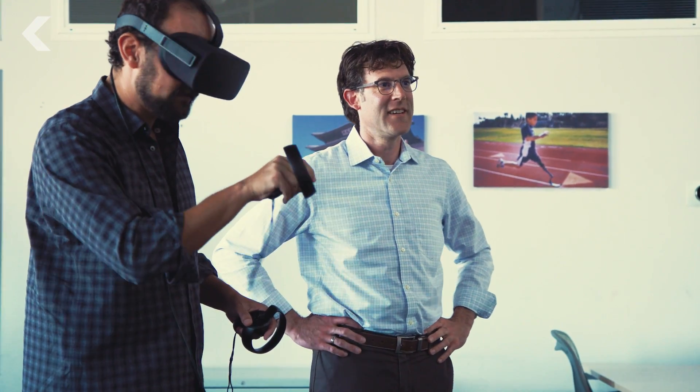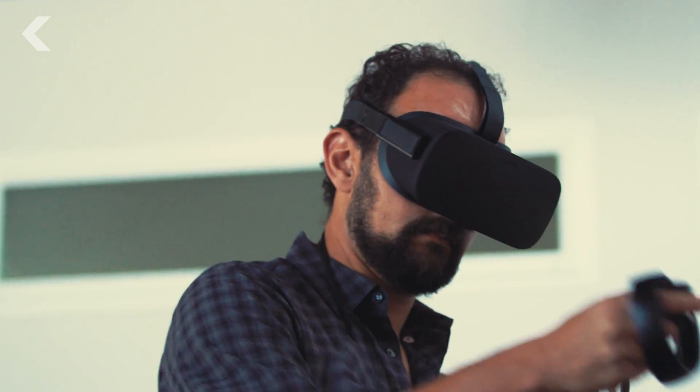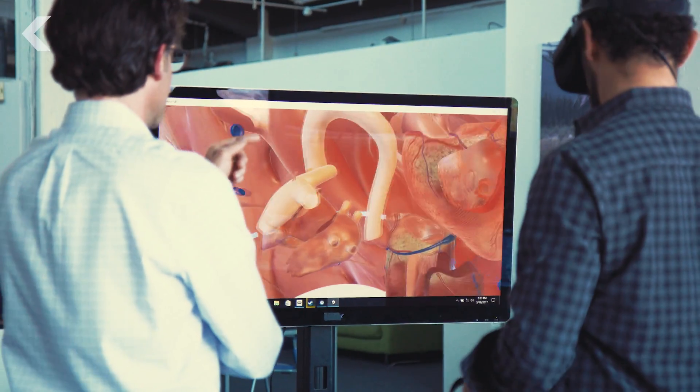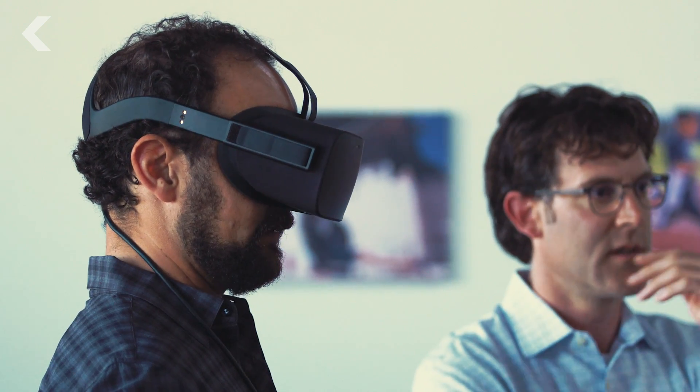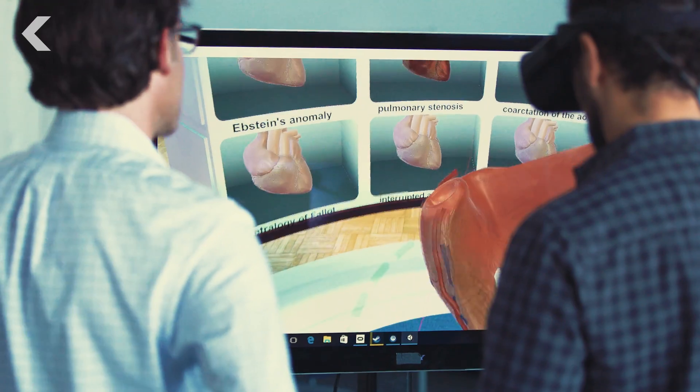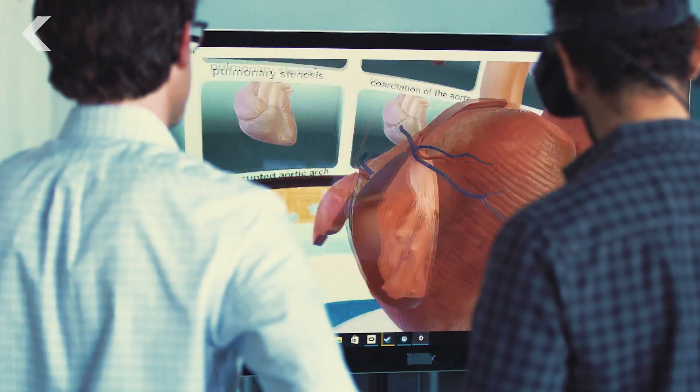This is Dr. David Axelrod, a pediatric cardiologist at Stanford. And with him is David Sarno, former LA Times journalist and the founder of Lighthouse, Inc., a company that creates interactive 3D visualizations. Together, this unlikely duo of Davids are revolutionizing the way doctors and patients understand the body.